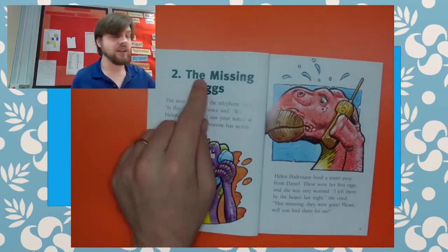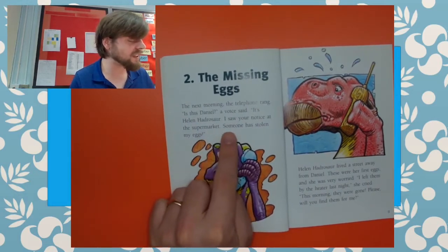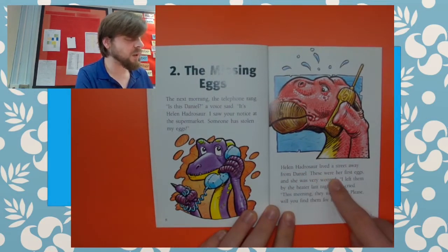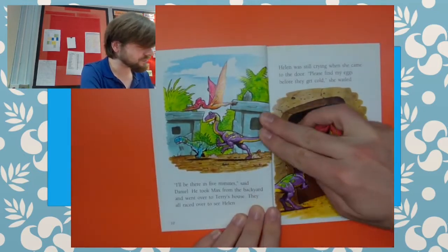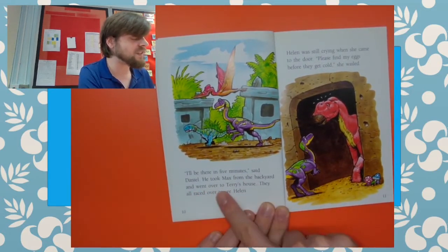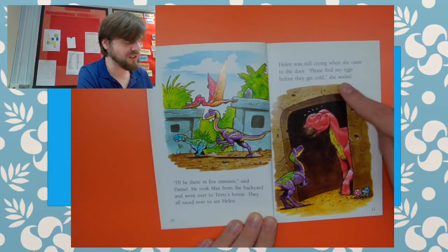Chapter two: The Missing Eggs. The next morning the telephone rang. "Is this Daniel?" the voice says. "It's Helen Hadrosor. I saw your notice at the supermarket. Someone has stolen my eggs." Helen Hadrosor lived a street away from Daniel. These were her first eggs and she was very worried. "I left them by the heater last night," she cried. "This morning they were gone. Please will you find them for me?"